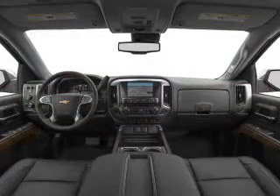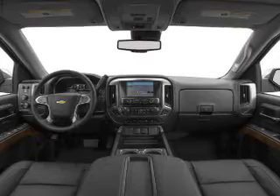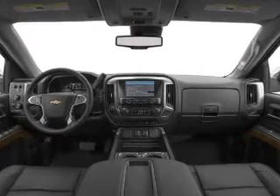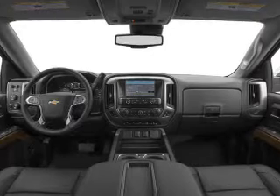Traction control, stability control, a passenger airbag, daytime running lights, anti-lock brakes, and child safety locks. Great quality at a great price. Call or click to contact us today.